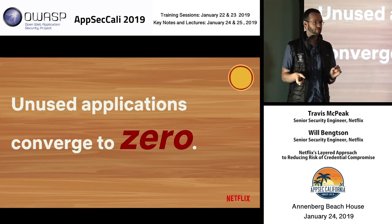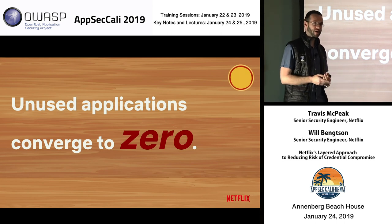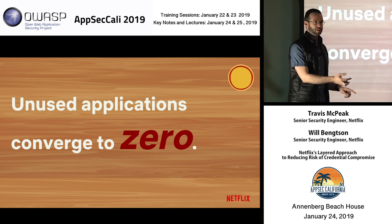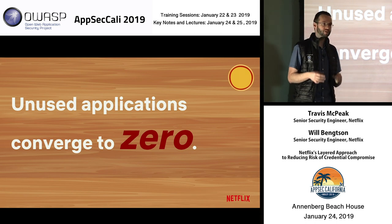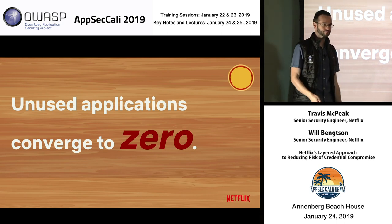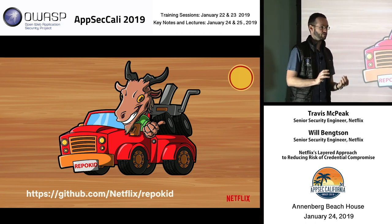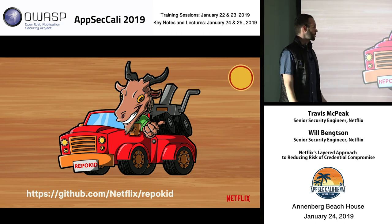My favorite part of the outcome is that unused applications converge to zero permissions. Think about some of the riskiest applications in your environment — they were being developed, people were excited, got all these permissions provisioned, then people left the company, started working on other projects, and forgot they existed. With this automated approach, applications that aren't used go to zero, which de-risks them. The tool that does this is RepoKid — it is open source. If you want to use it and give feedback, good or bad, we love all feedback. If you're already using it or interested, let's chat.